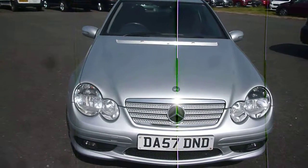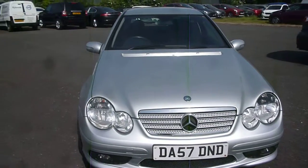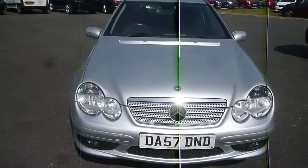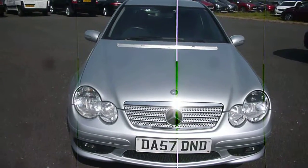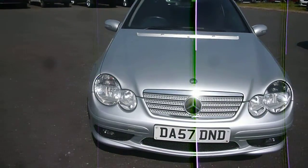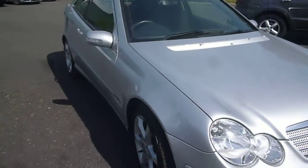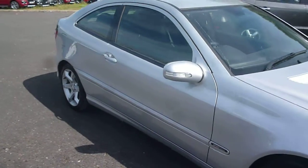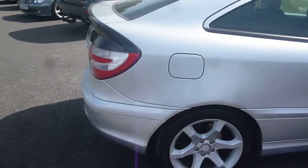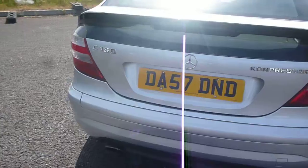Good afternoon and welcome to Rybrook Volvo Partex Chester. Here we have a Mercedes C180 Compressor petrol, registration number DA57 DND. It is in silver. I shall walk around the vehicle and point out any areas of damage to you and give you an overview of this really nice saloon Mercedes.